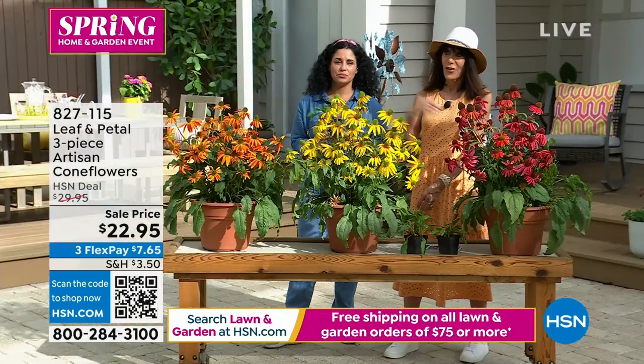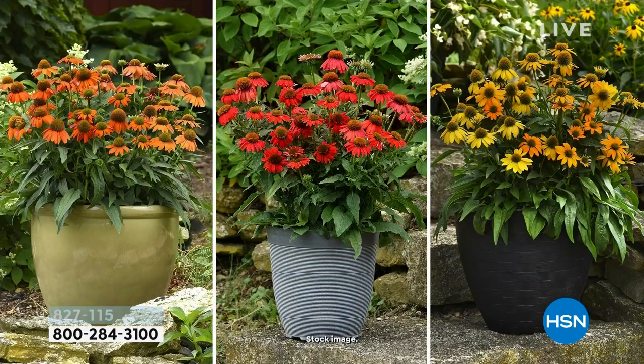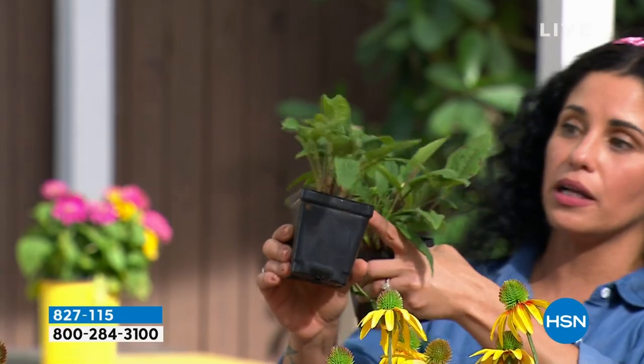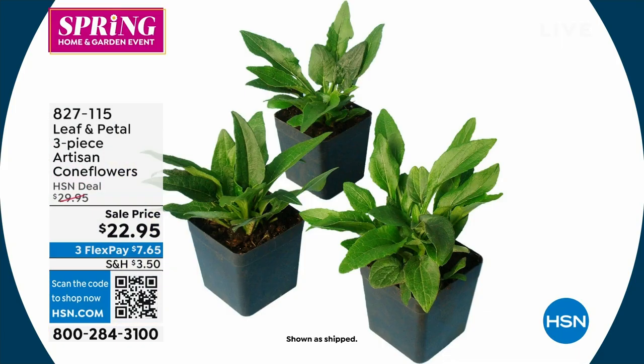All three coneflowers come in the same purchase today at $22.95. You're going to get three of them in the colors, tagged by color. They kind of have a little bud when you get them, giving you a splash of color — but they'll be tagged for you so you know which is which.